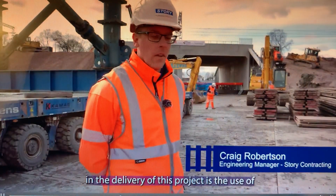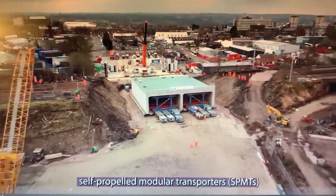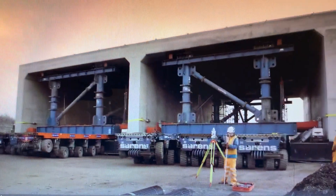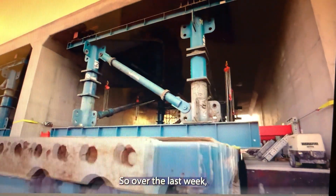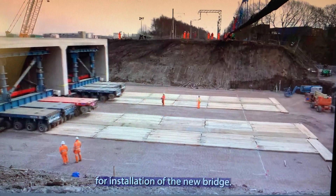One of the biggest innovations in the delivery of this project is the use of the self-propelled modular transporters for transporting such a large structure. The structure weighs nearly 5,000 tonnes and there was real integration of temporary works and permanent works design to install using SPMTs. Over the last week, this has been a critical period for installation of the new bridge.